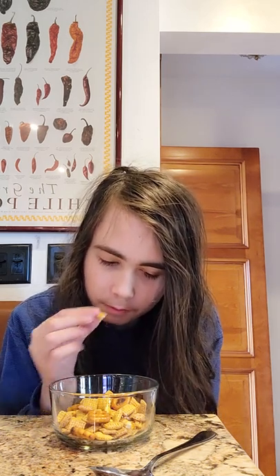Next up is the wheat Chex. Not excited for this one. It's not that bad — that's all I have to say. Next up is the bread stick. I'm a little disappointed in this one — it has little to no flavor at all.